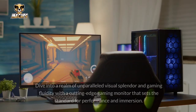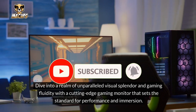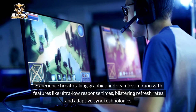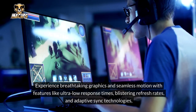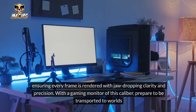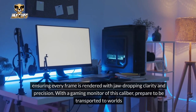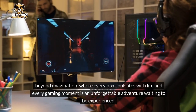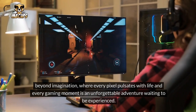Gaming Monitor: Dive into a realm of unparalleled visual splendor and gaming fluidity with a cutting-edge gaming monitor that sets the standard for performance and immersion. Experience breathtaking graphics in seamless motion with features like ultra-low response times, blistering refresh rates, and adaptive sync technologies, ensuring every frame is rendered with jaw-dropping clarity and precision. With a gaming monitor of this caliber, prepare to be transported to worlds beyond imagination, where every pixel pulsates with life.